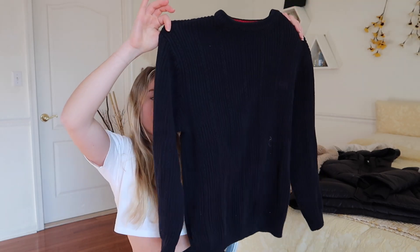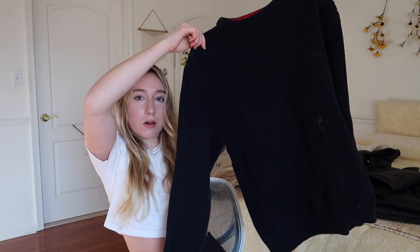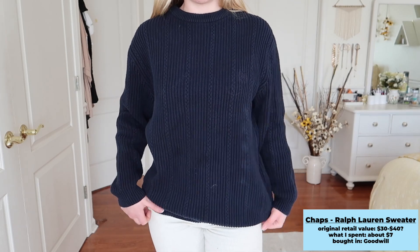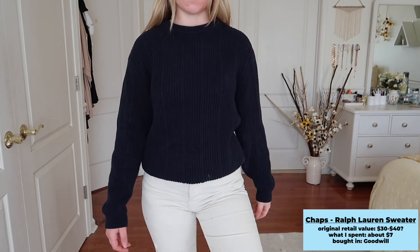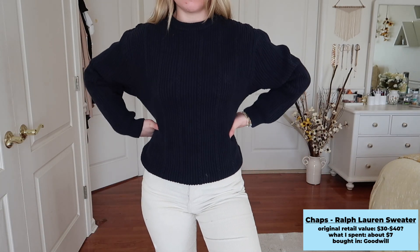For the last sweater, I got this oversized, very thick knit blue sweater from the brand Chaps by Ralph Lauren — 100% cotton. I found it at Goodwill in the boys' section; it's labeled a size small, so I believe it's a men's small, but it has a nice oversized fit. It's great for layering or wearing with just leggings and boots. I got it for around $7 — under $10, in great condition from my local Goodwill.